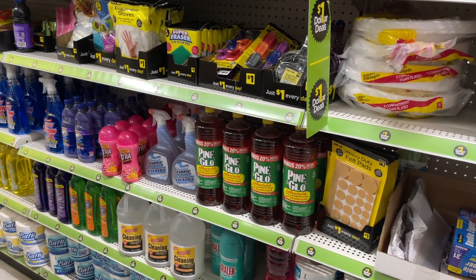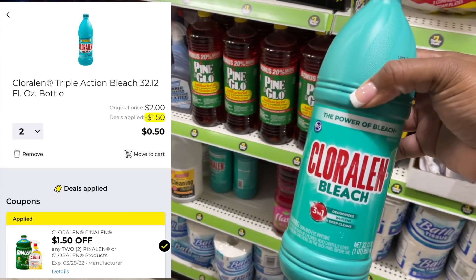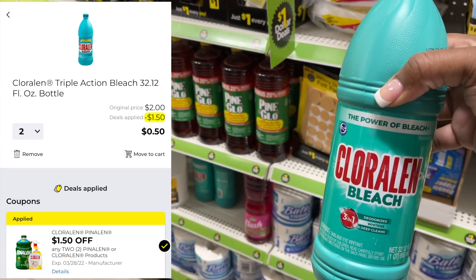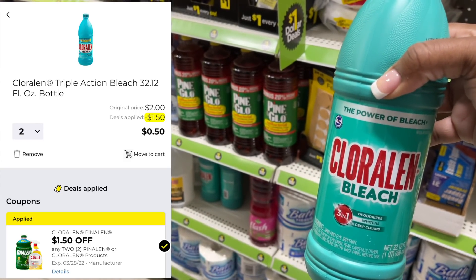The first thing I'm going to grab is two of these Chloraline bleach cleaners. So these are just $1 each — we are in the $1 aisle. I'm going to get two of these for $1 and use the $1.50 digital coupon. That is going to make these just $0.25 a piece.